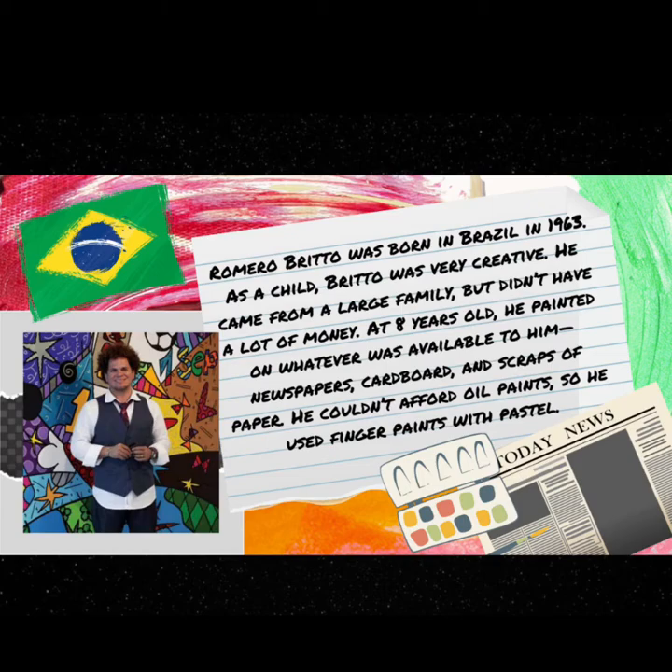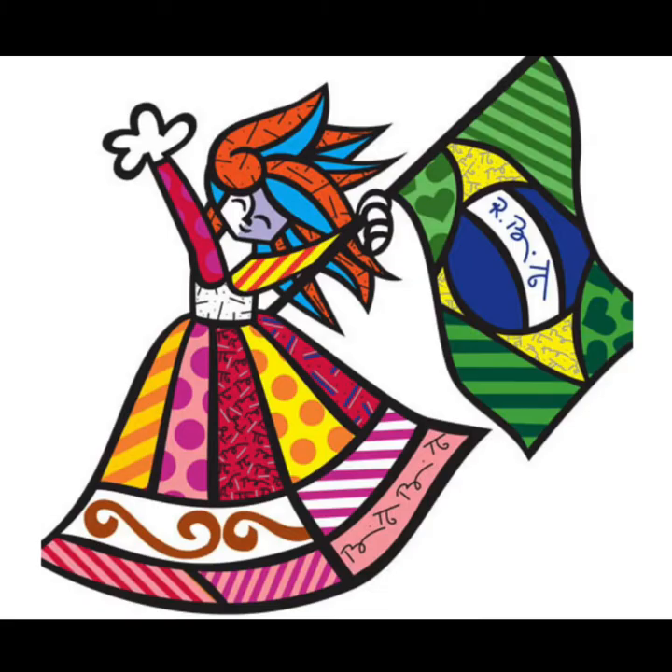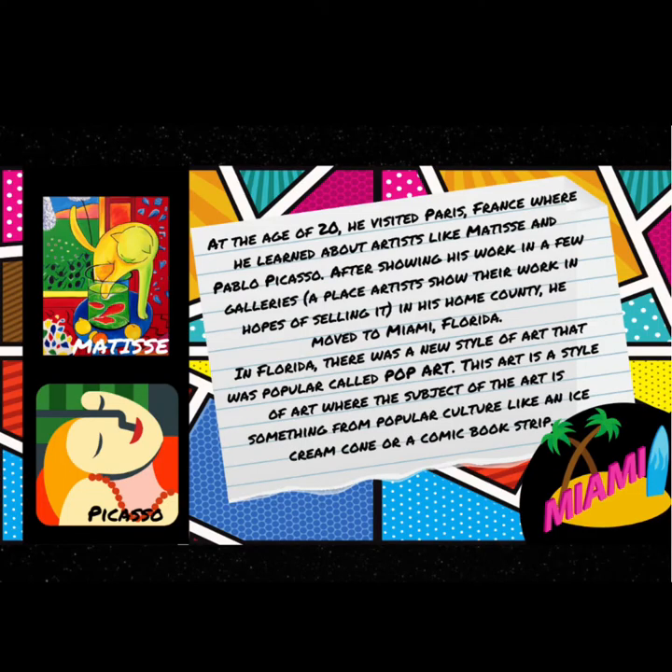He used finger paints with pastel. At the age of 20 he visited Paris, France, where he learned about artists like Matisse and Pablo Picasso. After showing his work in a few galleries — a gallery is a place where artists show their work in hopes of selling it — he moved to Miami, Florida.